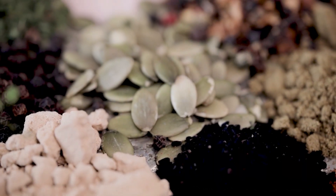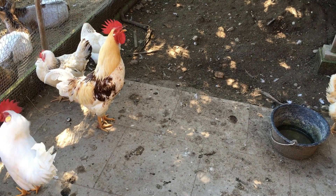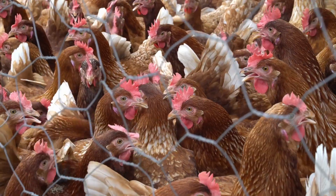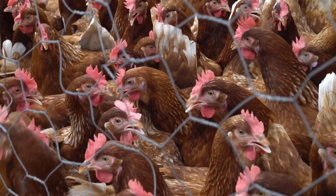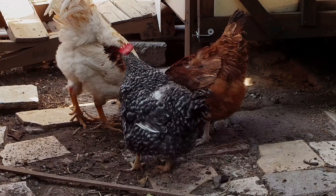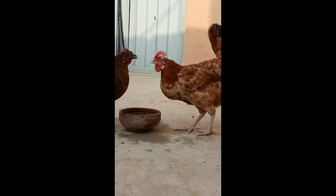Increased protein. In colder weather, chickens may require a bit more protein to stay warm and maintain their body weight. You can supplement their diet with protein-rich treats like black oil sunflower seeds, mealworms, or cooked eggs. These treats should be given in moderation, as too much can unbalance their diet.